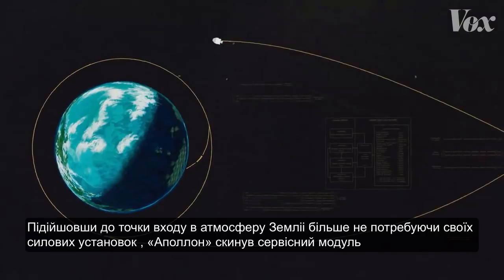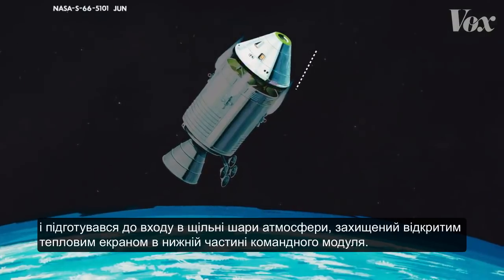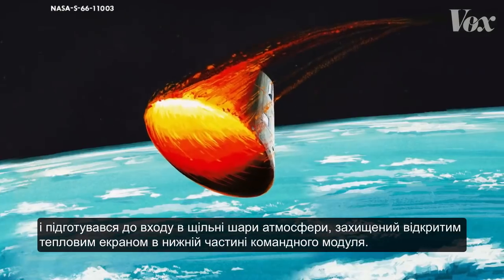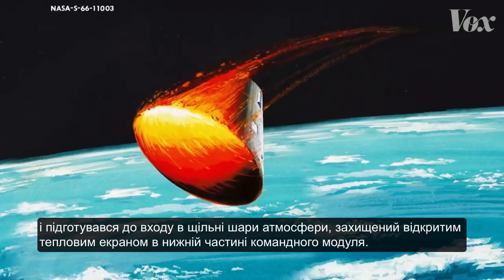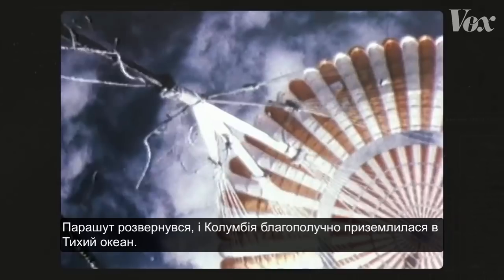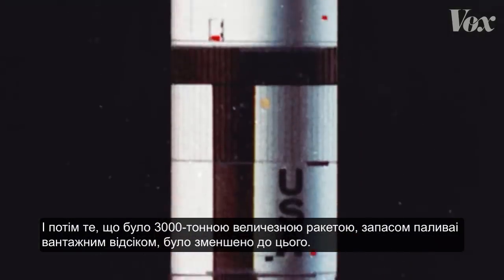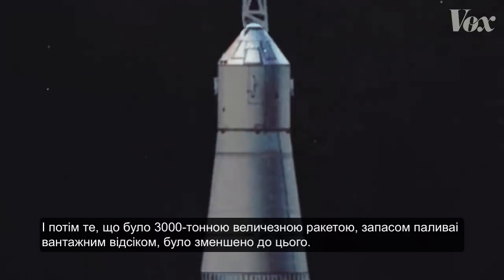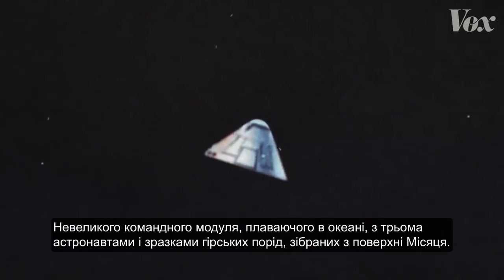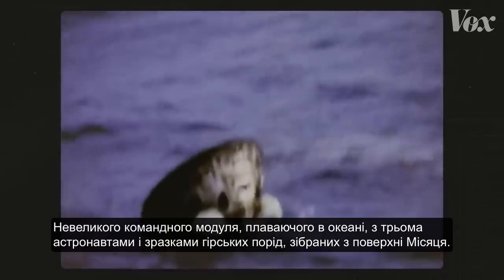Upon approaching its entry point into Earth's atmosphere and no longer needing its propulsion engines, Apollo jettisoned the service module and prepared for re-entry, protected by the now exposed heat shield on the bottom of the command module. Apollo blazed across the heavens coming back to Earth at 25,000 miles an hour. Parachutes deployed and Columbia splashed down safely into the Pacific Ocean. What was once a 3,000-ton behemoth of rocket, fuel, and freight was reduced to a small command module floating in the ocean, carrying three astronauts and rock samples collected from the surface of the moon.